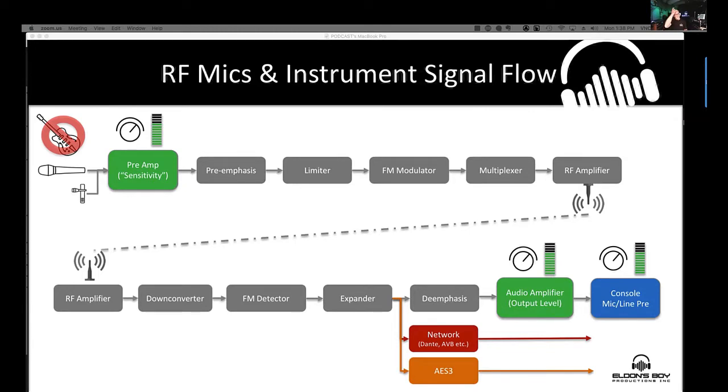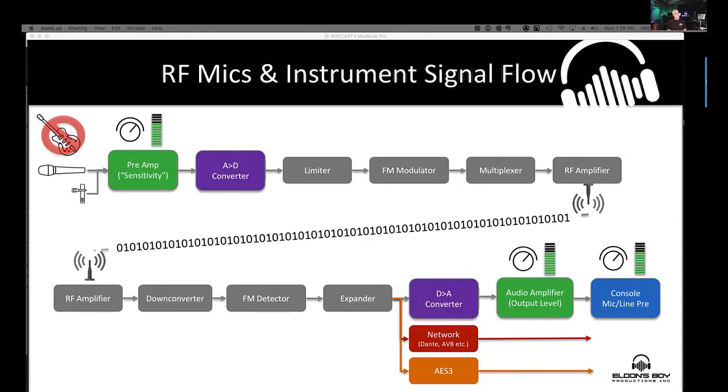We're going to attack this from two ends: microphone signal path — transmitted and received — then flip it around and talk about console to ear mix, transmitted out as a stereo mix to ear monitors. For digital transmission, the preamp sensitivity is correlated to an A-to-D converter, and on the receiver side a D-to-A converter is correlated to an audio output.